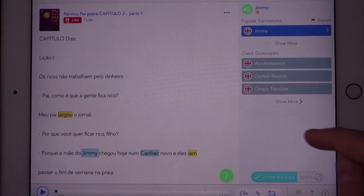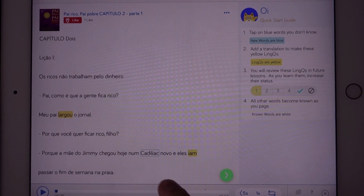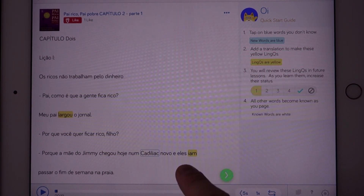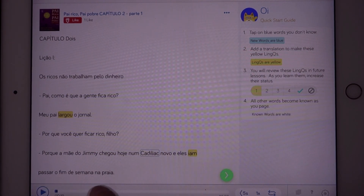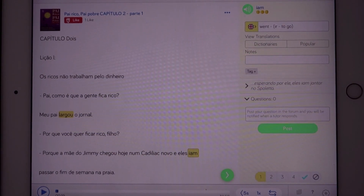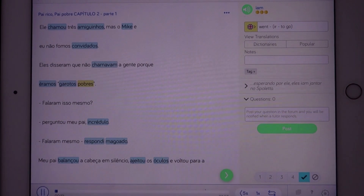Well, Jimmy is a name, so I know what it means — I'll mark it as a word that I know. Cadillac, of course I also know — it's a car brand. And they went to spend the weekend on the beach, I think. It's a strange word, I haven't seen this. 'Went' — yeah, okay, so I got that right. And then it counts this as another word that I know. Like this, you can go through the whole book, basically.